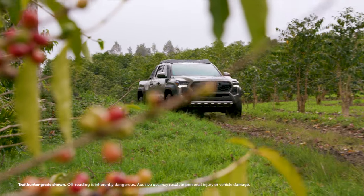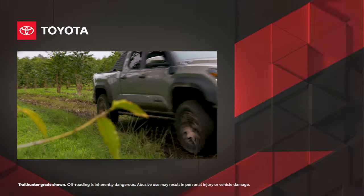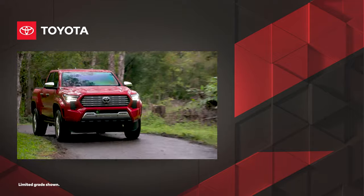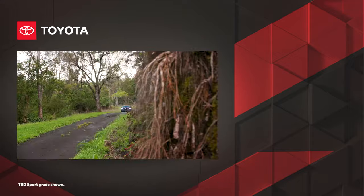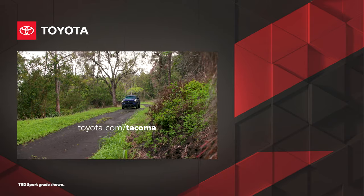With its expansive lineup and incredible capability, it's clear why Tacoma sets the standard for midsize trucks now and into the future. Discover Tacoma today at Toyota.com.